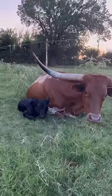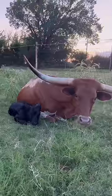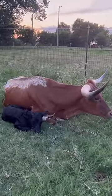Her ears are alert. She's listening. You can see her ears moving back and forth and she's very attentive to me, much like her mama. This baby is about four hours old.